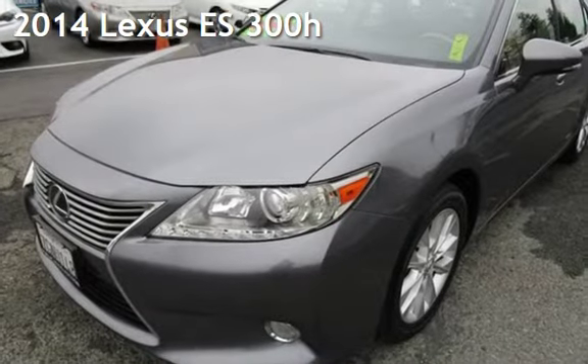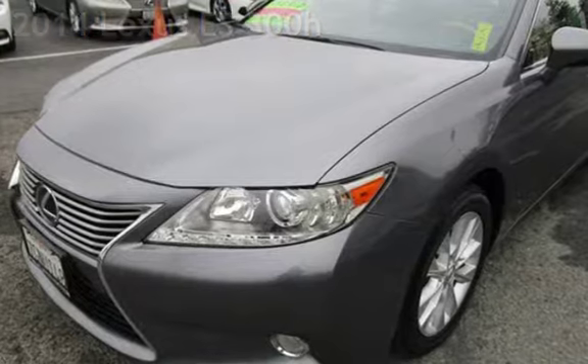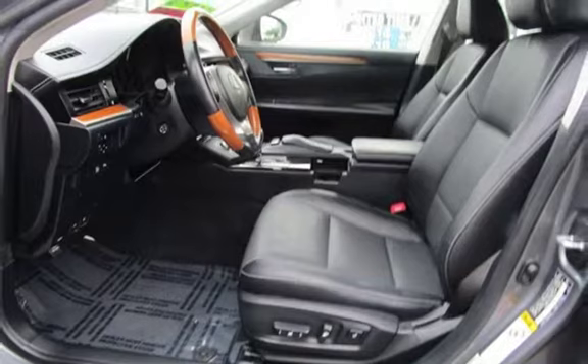Presenting a pre-owned 2014 Lexus ES. This four-door sedan has a four-cylinder, 2.5-liter i4 engine, with front-wheel drive and an automatic transmission.